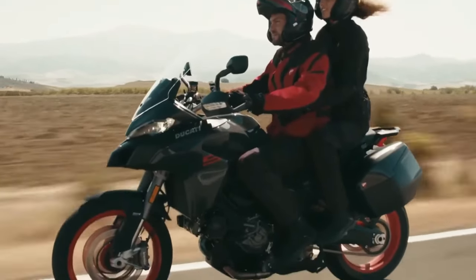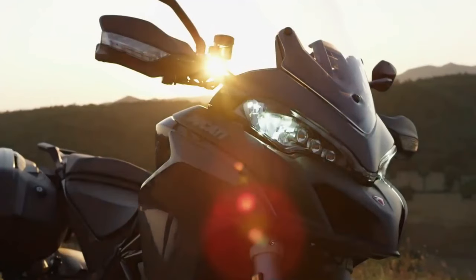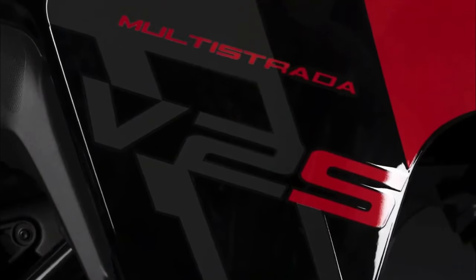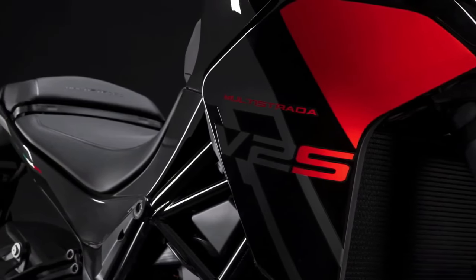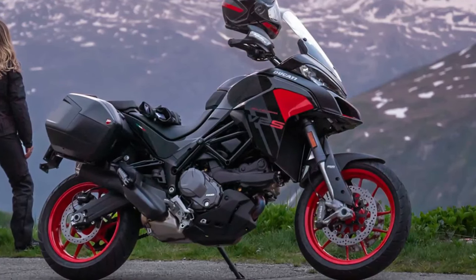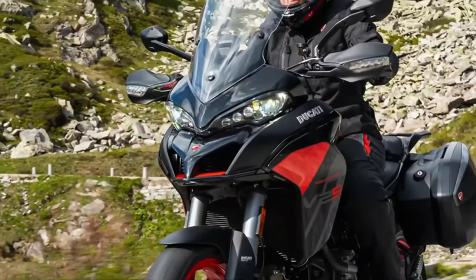The new black livery is accentuated by red insets on the side panels and inside the front beak, along with Ducati red alloy wheels, making the ADV quite sporty — reminiscent of the Multistrada 1260 Grand Tour. It also plays as the perfect sibling to the new Batman-inspired Ducati Panigale V2. For those who prefer the classic look, the 2024 V2 carries forward the Ducati red livery as well.